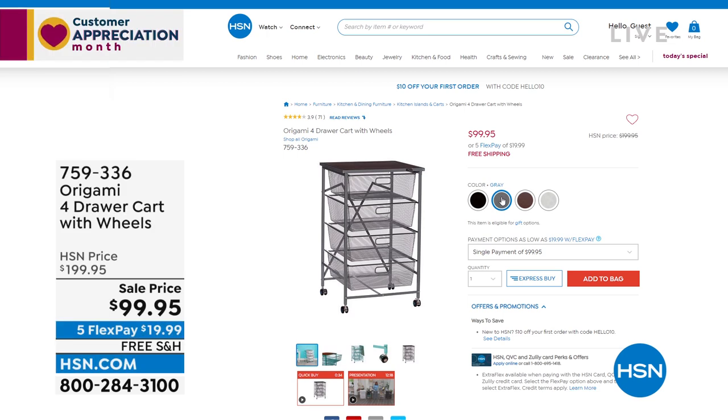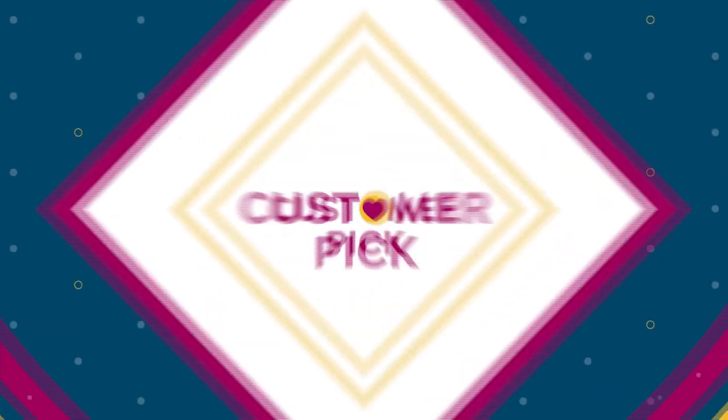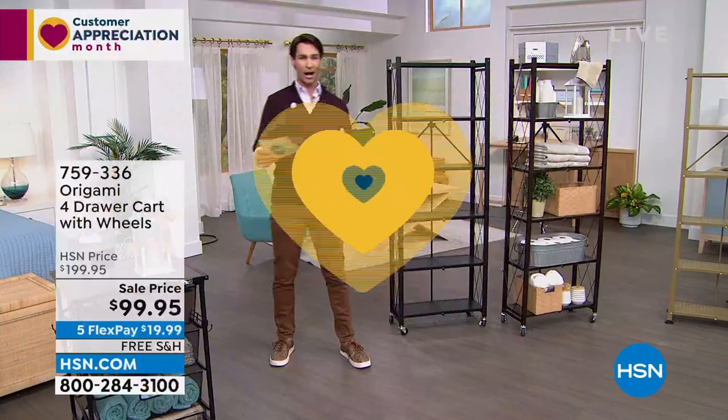There are a couple of colors to choose from over at hsn.com — you've got the black, gray, vintage bronze, which is always popular, and white. It's $99.95. I'll give you a heads up: the white normally goes first, especially at this price. When I said on sale, I wasn't talking about a couple dollars here and there — that's $100 off.